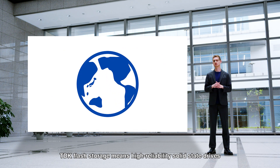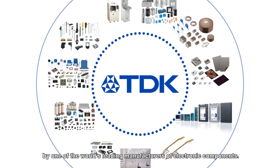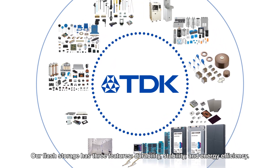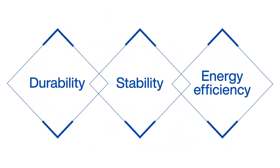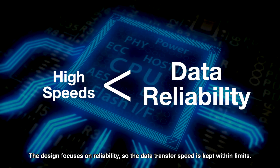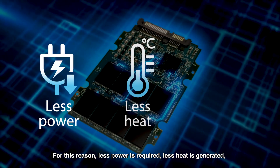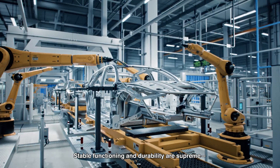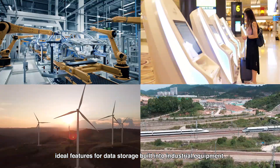TDK Flash Storage means high-reliability solid-state drives, developed for industrial use by one of the world's leading manufacturers of electronic components. Our Flash Storage has three features: durability, stability, and energy efficiency. The design focuses on reliability, so the data transfer speed is kept within limits. For this reason, less power is required, less heat is generated, and the risk of data loss is lowered. Stable functioning and durability are supreme — ideal features for data storage built into industrial equipment.